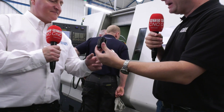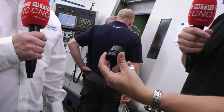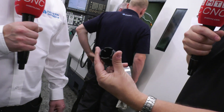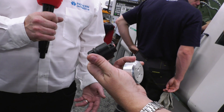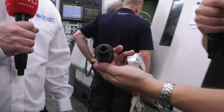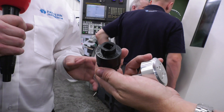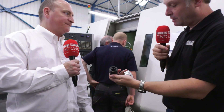Let's talk through some of the parts — this one here: I'm assuming acetal? Yes. We turn that from bar. It's got a number of operations: turning, grooving, slotting, some broaching to get the square hole in the end, and some engraving too. We've not been able to do that before — on the ABX, we're able to do that part.